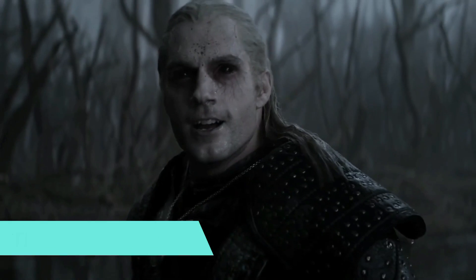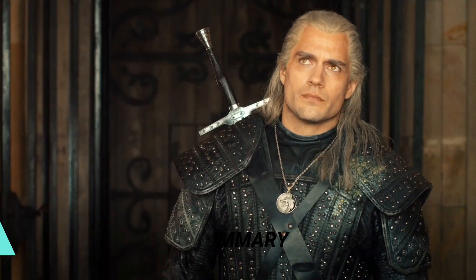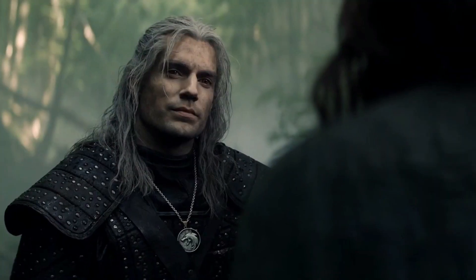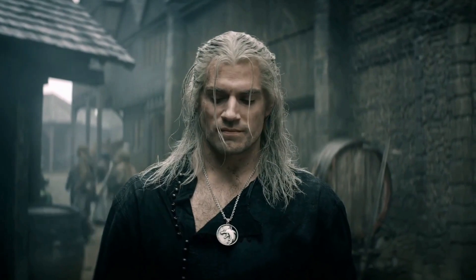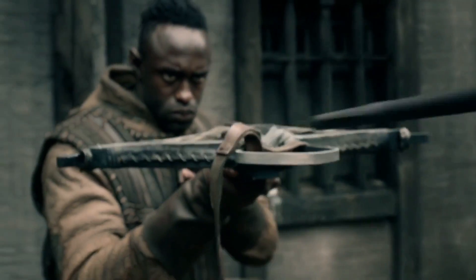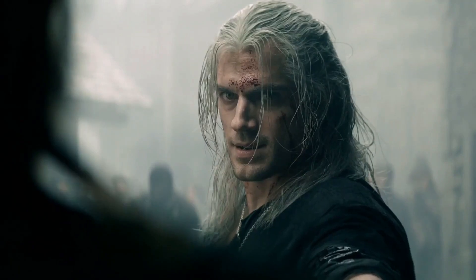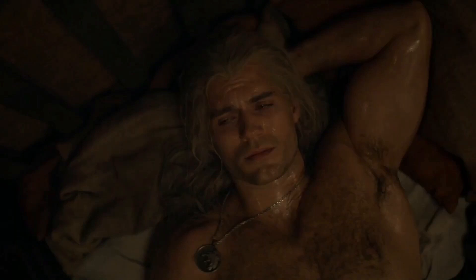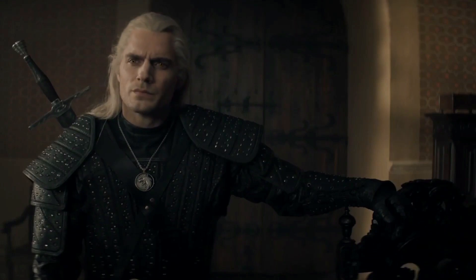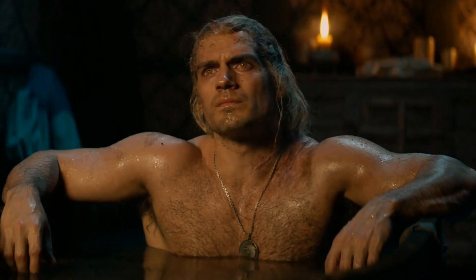Lauren Schmidt-Hissrich produced The Witcher, an American fantasy thriller television series for Netflix, based on the same-named book by Polish author Andrzej Sapkowski. The Witcher follows Geralt of Rivia, a brooding professional monster hunter for hire, also known as The Witcher, who fights to maintain his morality in a medieval dark fantasy universe dominated by greedy kings, queens, and mages, where poverty, brutality, and bigotry are rampant.